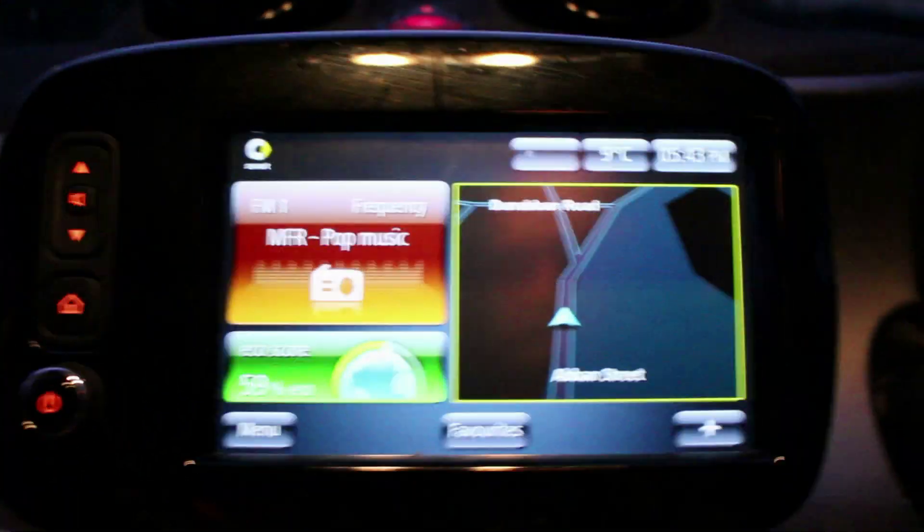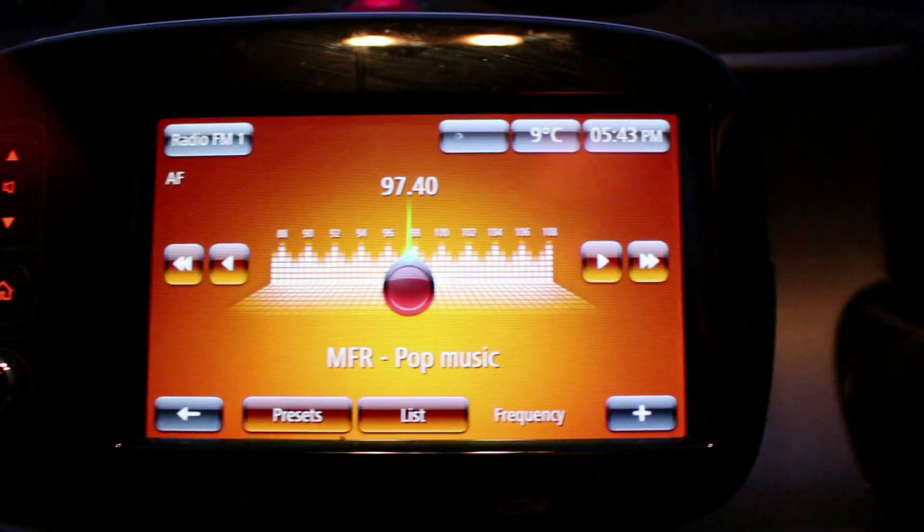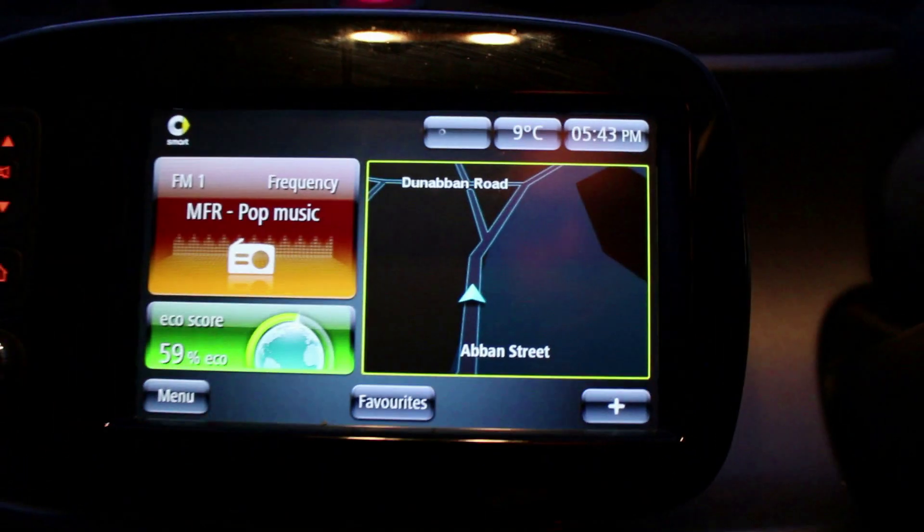We've got your sat nav and a touchscreen for your radio, etc. You can jump between it all pretty quickly — it's quite responsive.